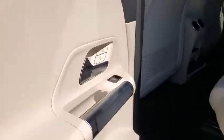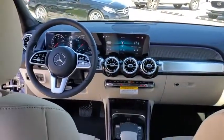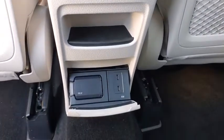Power windows, trip computer, rear window defroster, electronic stability control, security system, fog lights, brake assist, tachometer, panic alarm, HD radio, remote keyless entry.